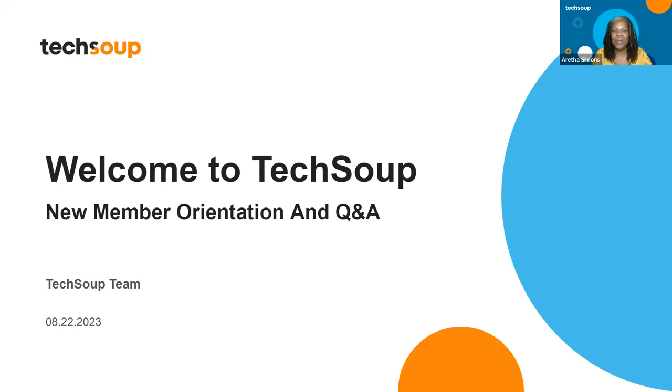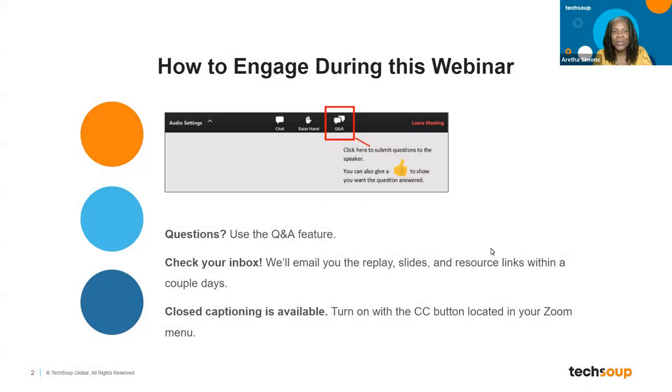Hello everybody, we're doing the TechSoup new member orientation and Q&A. We hope you come with a lot of questions and leave with a lot of answers. You can engage today through the Q&A panel - please type your questions there. Team members will answer questions throughout the webinar. We'll email the video replay and slides to you within 40 hours, probably tomorrow, so you can share with team members who missed this session.